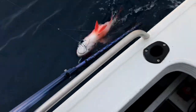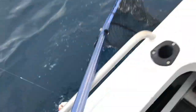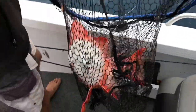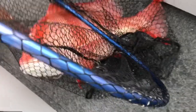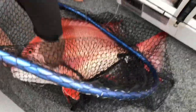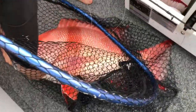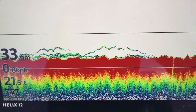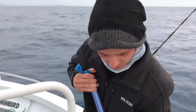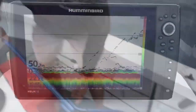Nice reading. Nice reading mate. Beautiful. Seven-ish kilo? Six, seven kilo? Yep. Little show down there. Another one going. Fish on.